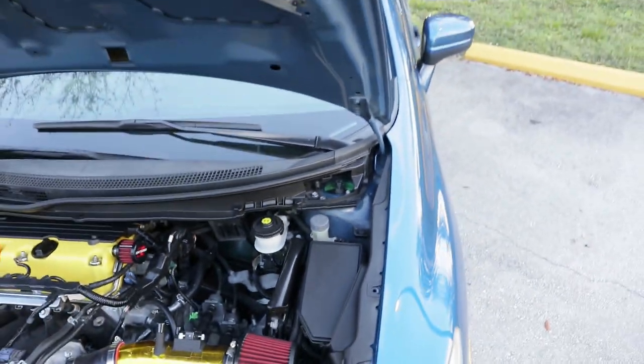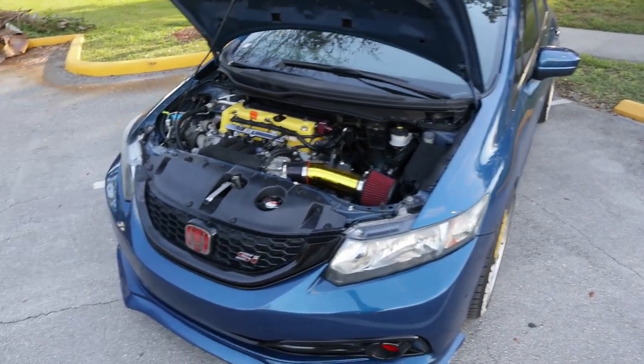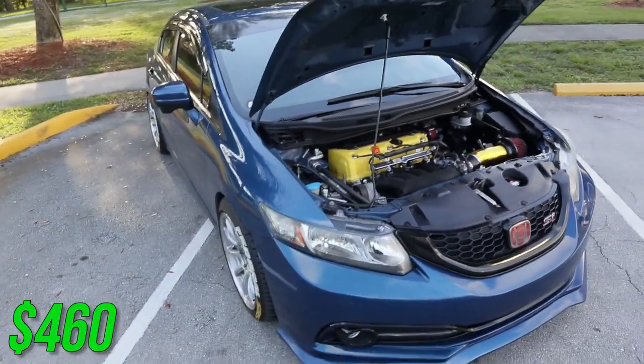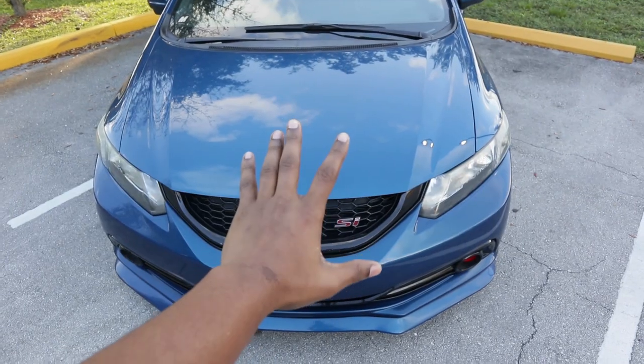Next thing on the list is the Rav9 coilovers — I paid $464.50 for them and they've been amazing ever since. No issues, they ride good, they're quiet. Usually when you get coilovers from eBay everybody says they're trash — that they'll ride like crap, the struts will blow, you'll hear clunking. Well I bought these from eBay and I have no problems: quiet, no clunking, and they're cheap. That's the main point.